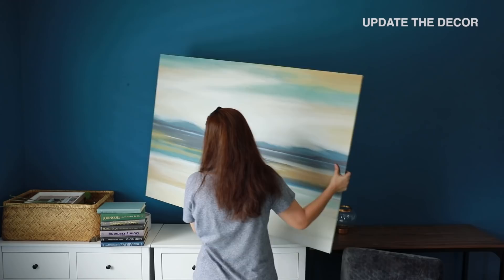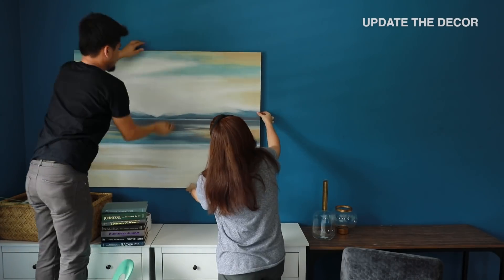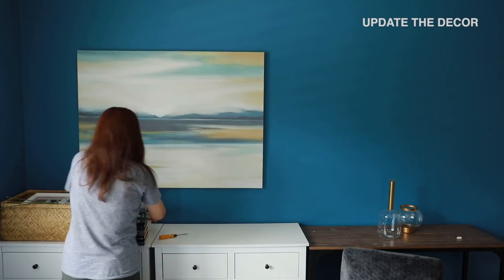Next is decor — wall art especially. We don't have to get a lot; we can just get two or three, or maybe even just one if it's a large piece.